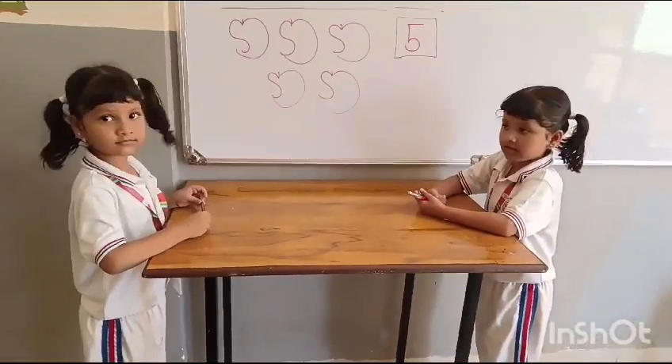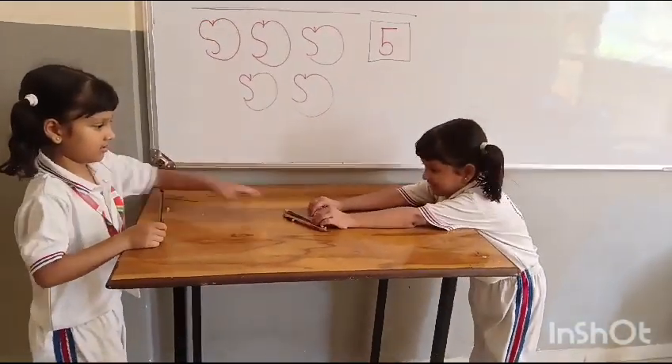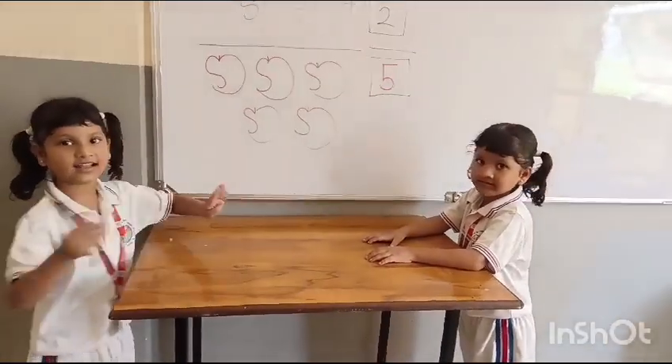How many pencils do you have, Githika? One. Yes, Ginika gives you three more pencils. Let's count all together pencils. Four. Very good girl.